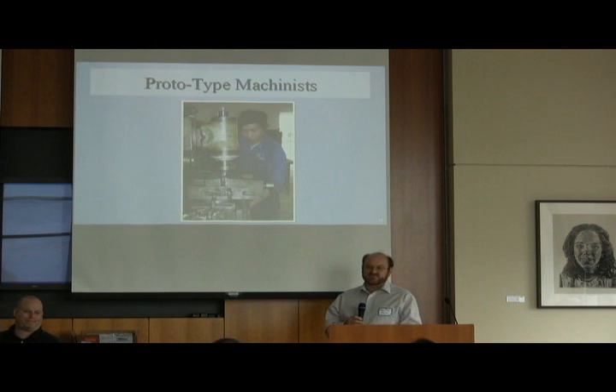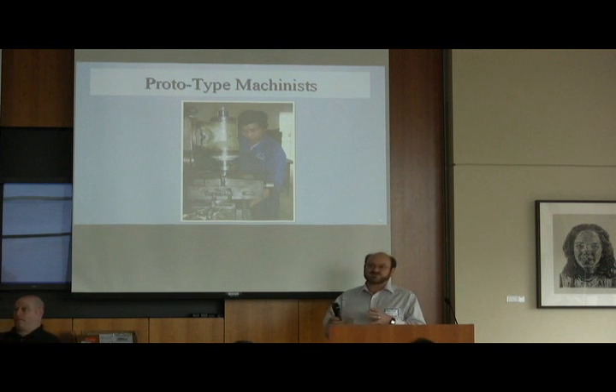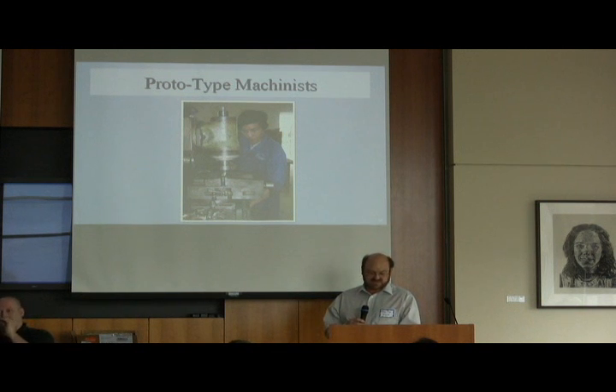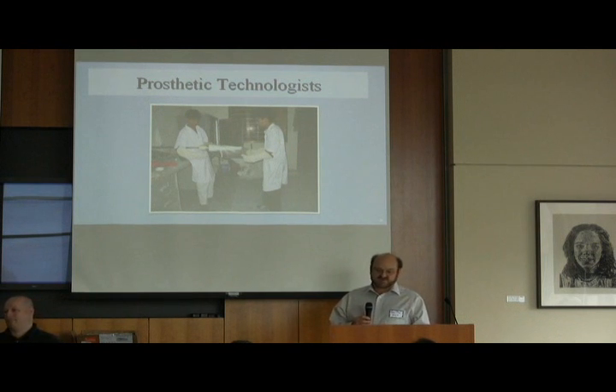As we go through the design process, the prototype machinist or the artisan is really important to bringing those ideas to life. Once we have a physical product, things really change when we can start to touch and test it. The prosthetic technologists are really important in this process because they are the group trained to fit those products to the patient — the prosthesis has to be comfortable first before we can apply devices to the end of the prosthesis.